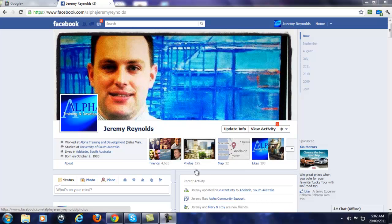I'm not tricking you — this is Facebook. You can see my profile: it's facebook.com/alphajeremyreynolds. Facebook logo, standard notification, search bar — there's me and there's the home screen.